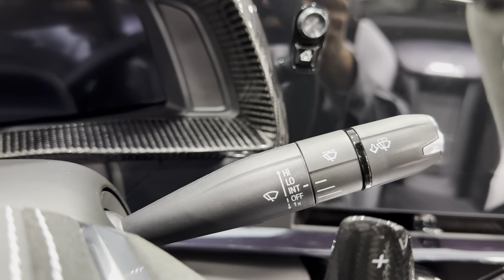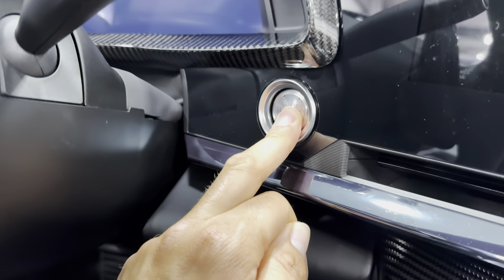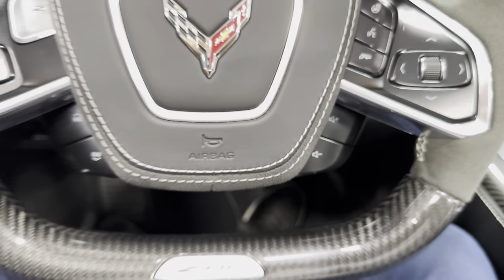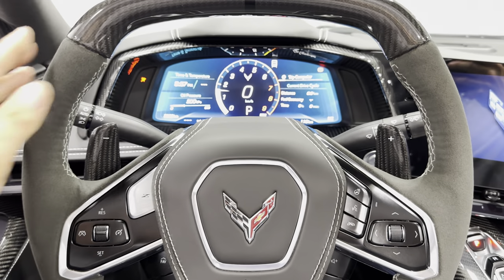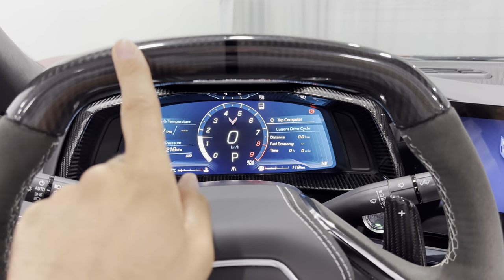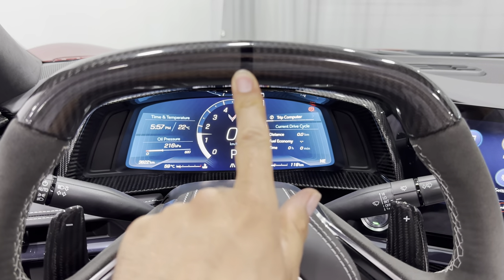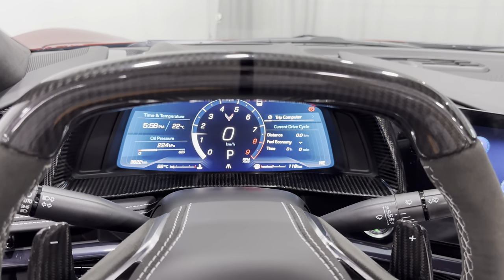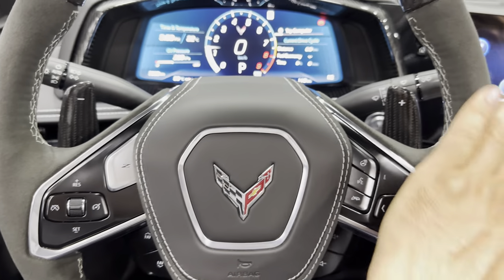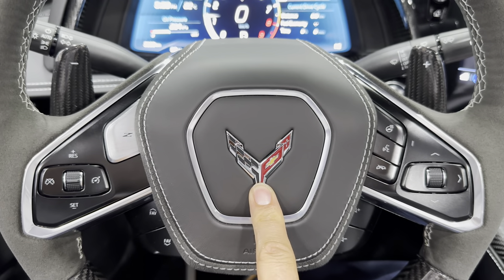Windshield wiper controls here. Push button start — let's start this beast up. Wow, it's so loud, much louder than the regular C8. It sounds like an exotic car. Coming up on the wheel — exposed carbon fiber up top as well as the bottom, nice center point, flat top, flat bottom, with the bump outs. The steering wheel is all Alcantara on the sides with nice gray stitching throughout, and the leather horn cover with the flags.